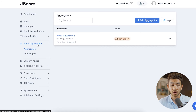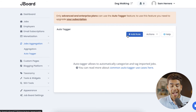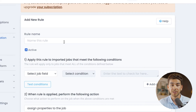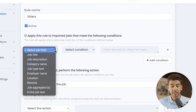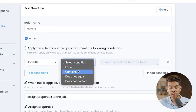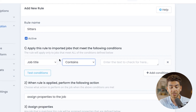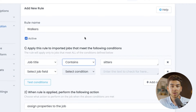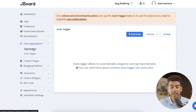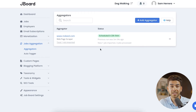Let me also show you the auto tagger under job aggregation. Click 'Add Rule' — note that the auto tag feature is only available for enterprise plans, but on the 14-day free trial you get to try it out. You can name a rule, select a job field such as job title, and set a condition like 'contains sitters' or 'does not contain sitters' to filter jobs accordingly. Let's go back to aggregators and check the status of our scraper.